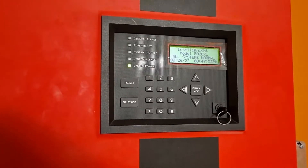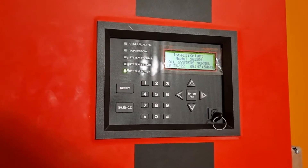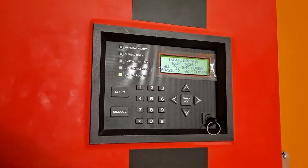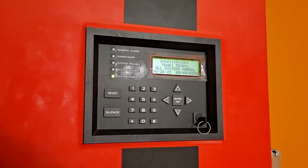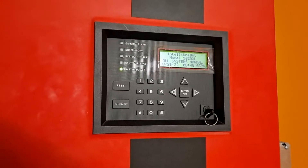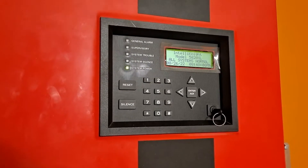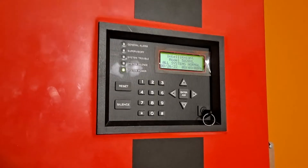Hello everyone. It's been a little while since I last uploaded a video, but I have Silent Night 5820XL test number three. We will start by looking at the notification appliances because I have a fun setup for you.